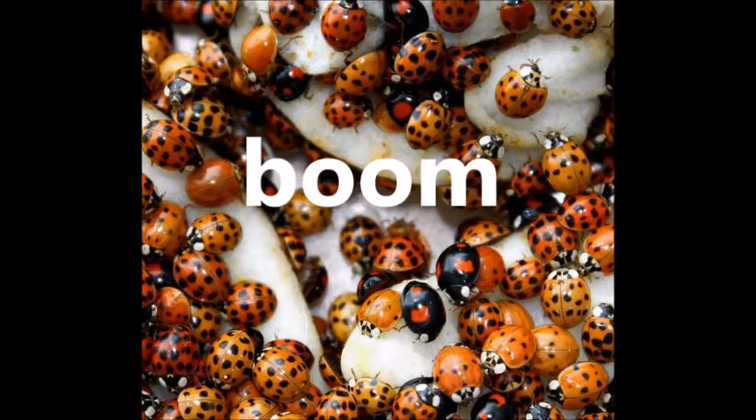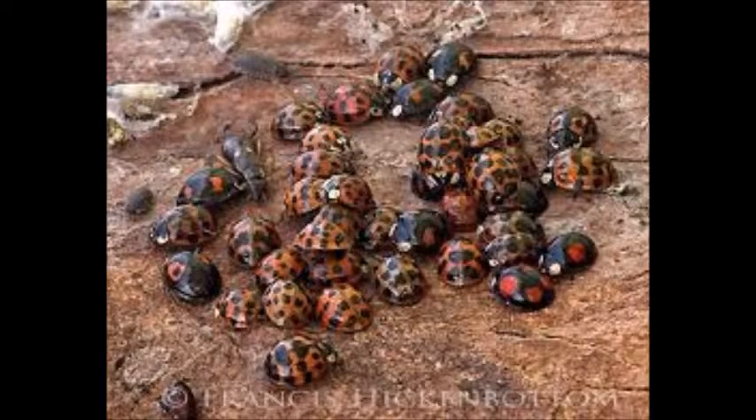Harlequin ladybirds eat British ladybirds and therefore affect the inhabitants of their new location. There is a constant cycle of booms and busts in the number of harlequin ladybirds. The biggest boom was in 2004, and depending on available food sources the number of ladybirds can vary.